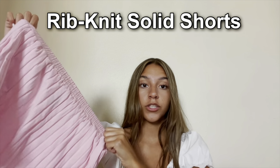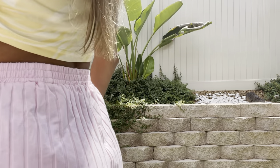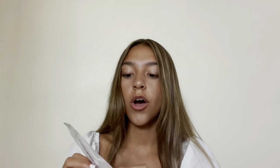Next I got these Rib Knit Solid Shorts. I like the color — it's different from the shorts I already have. It is kind of see-through, but that's fine if you're wearing it at home as loungewear or as beach shorts. It's also long, so it's not like booty-short loungewear, which is good.